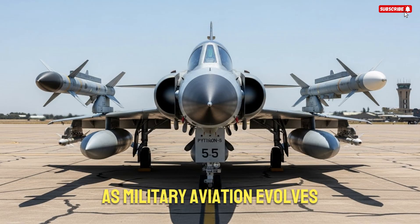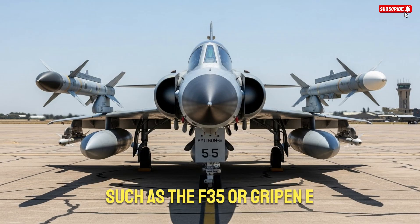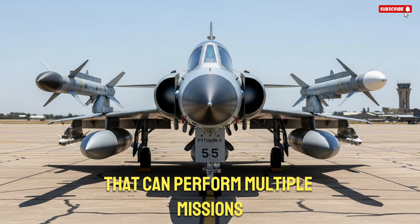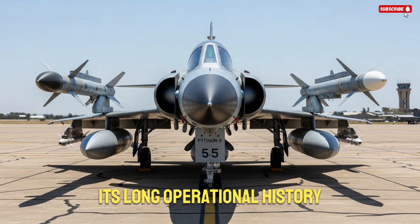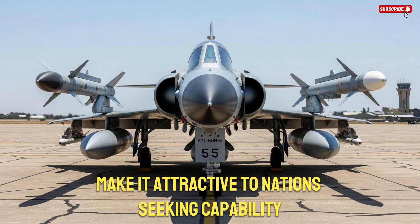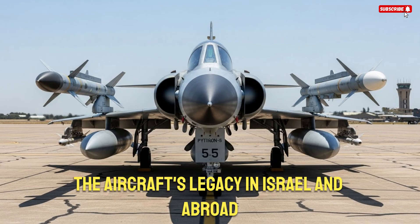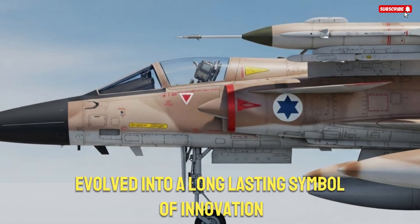As military aviation evolves, not every air force can shift to advanced fighter jets such as the F-35 or Gripen-E. Many countries depend on reliable platforms that can perform multiple missions while remaining affordable. The K-Fur fits this niche perfectly. Its long operational history, consistent modernization path, and battle-proven design make it attractive to nations seeking capability without excessive cost. The aircraft's legacy in Israel and abroad demonstrates how a fighter born in a period of necessity evolved into a long-lasting symbol of innovation.